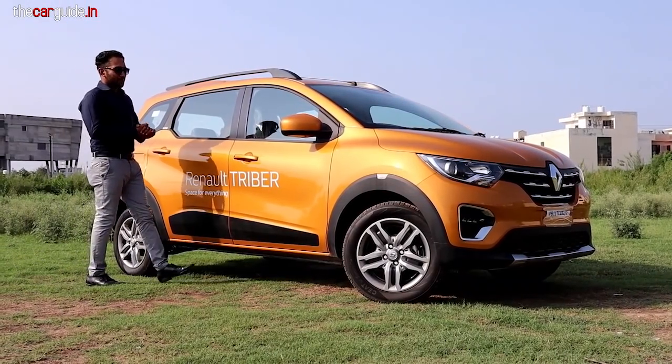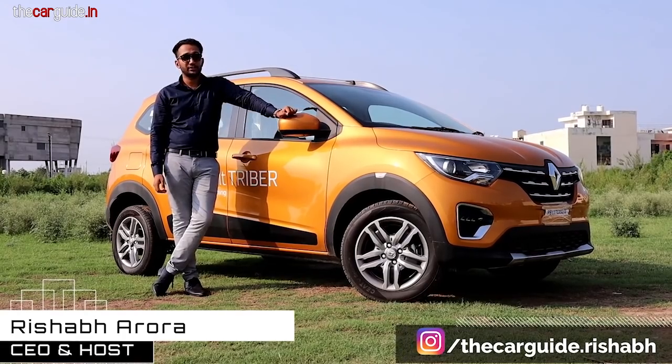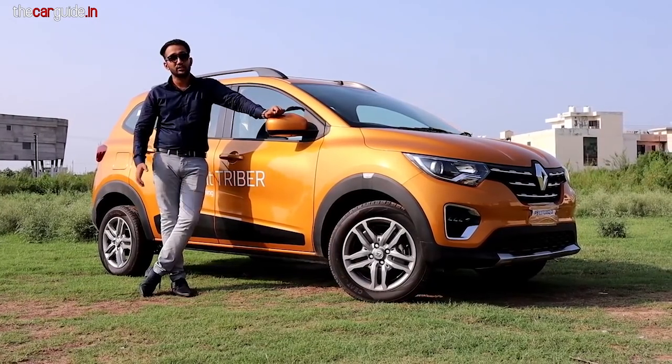Hello friends and welcome to the Car Guide. My name is Rishabh. My work is to bring you the latest cars, news, offers, test results, comparisons, and a lot of amazing videos.